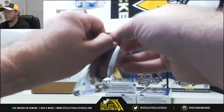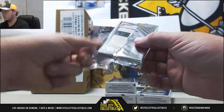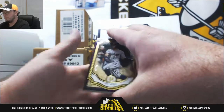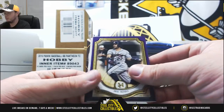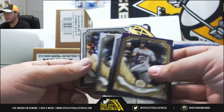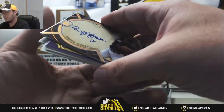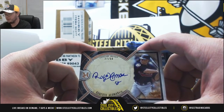Pack number one here. Purple Jose Altuve, 30 of 99. Ozzie Smith, Masahiro Tanaka, Mike Piazza. And our first autograph — it's a pretty nice one — Roberto Alomar, 27 of 50 on the numbering.